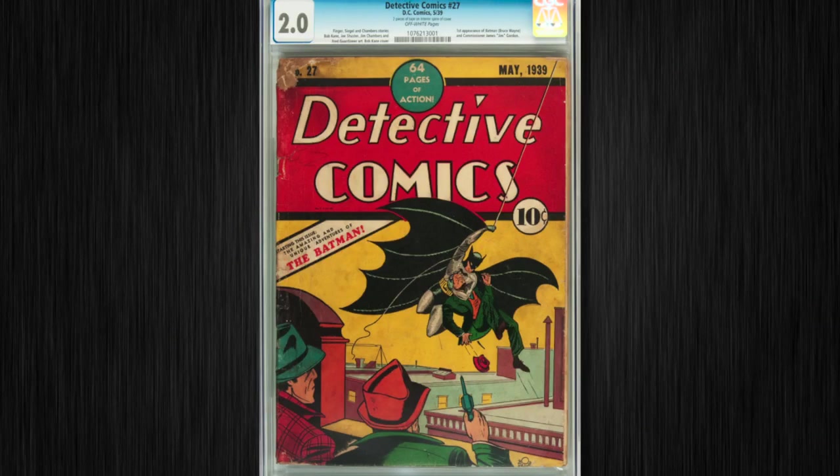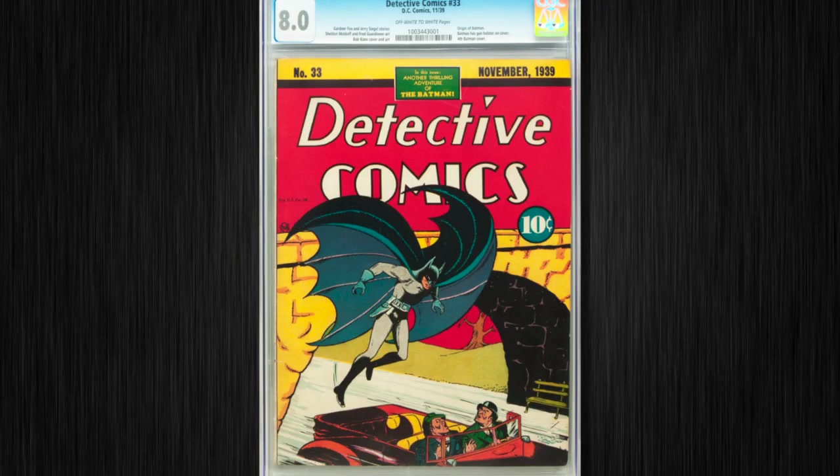In terms of Golden Age, here's a Detective Comics number 27, the first Batman, which is one of two that we have in this auction, and also a Detective Comics 33. This is one of the top 20 comics in the hobby, and it's the first telling of Batman's origin.